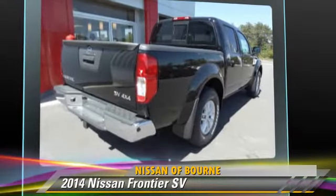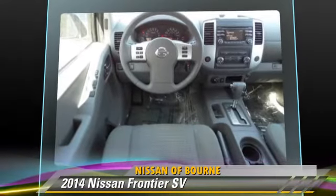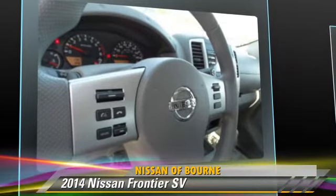Comfort and convenience features include power windows, parking sensors, and satellite radio. Give us a call to schedule your test drive today.